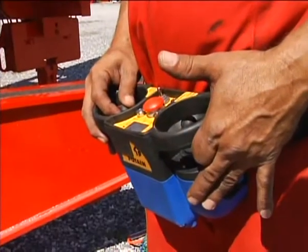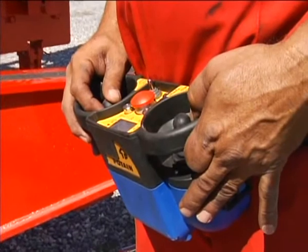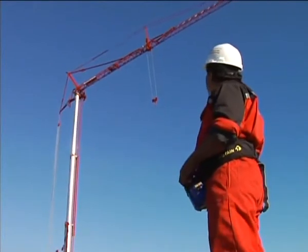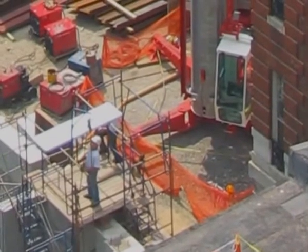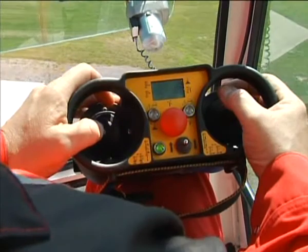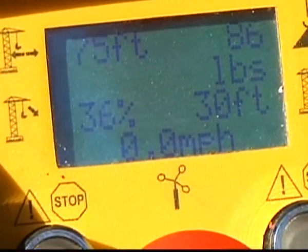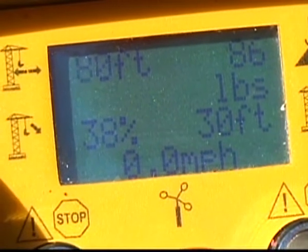The HDT-80 also comes with an optional wireless radio remote that allows operation of the unit within an approximate 300-foot radius. This allows the operator to operate the crane from any of three vantage points: on the ground next to the crane, where the load is being placed, or from inside the cab. Along with the freedom of location, the remote also provides such critical information as wind speed, hook height, load radius, and percent of rated load moment being lifted by the crane.